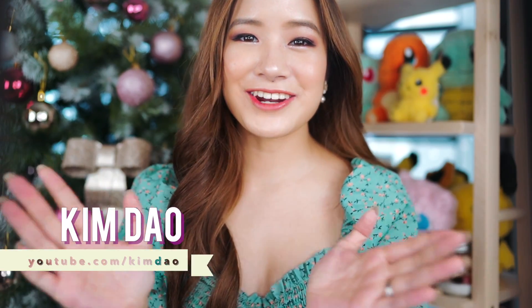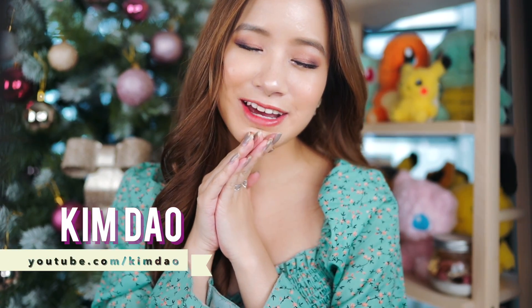Hey guys, it's Kim Dao here. Welcome back to my channel. I know it's been a very long time since I've uploaded. I'm so sorry, I decided to take a quick break before the end of the year. Can you believe that it's almost Christmas? Time has gone by so quickly.